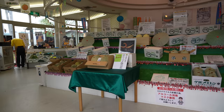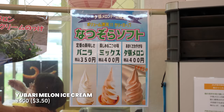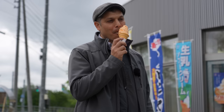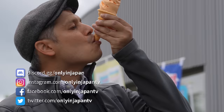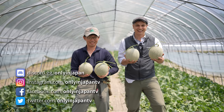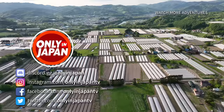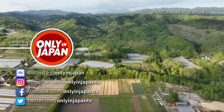Any trip to Yubari must end with a Yubari King Melon Soft Ice Cream Cone. If you're in Japan at the right time, take a trip up to Hokkaido to visit Yubari. Have a melon — and knowing where it comes from, I think you appreciate the taste a lot more. If you liked this episode, consider subscribing to the Only in Japan channel, and I'll take you on an adventure to every single corner of this amazing country.